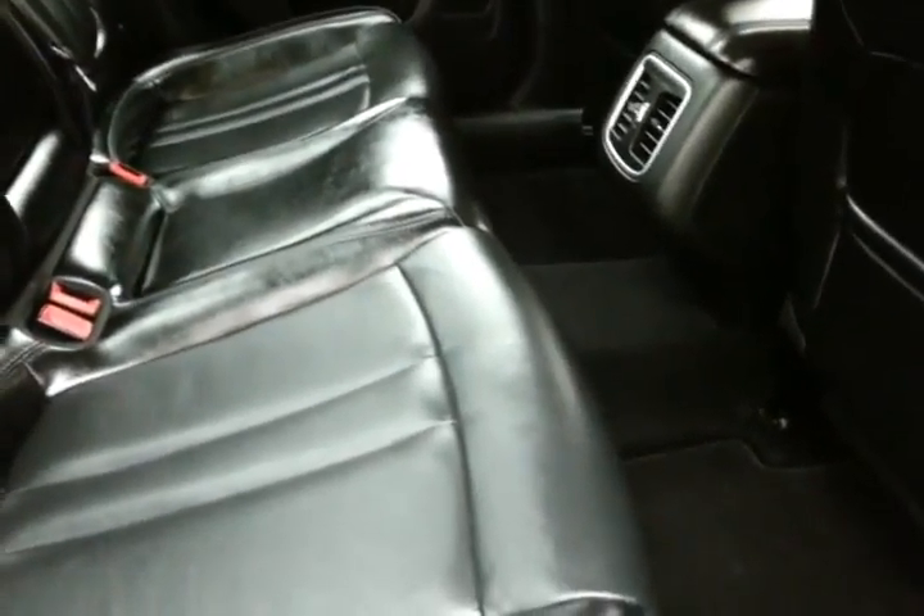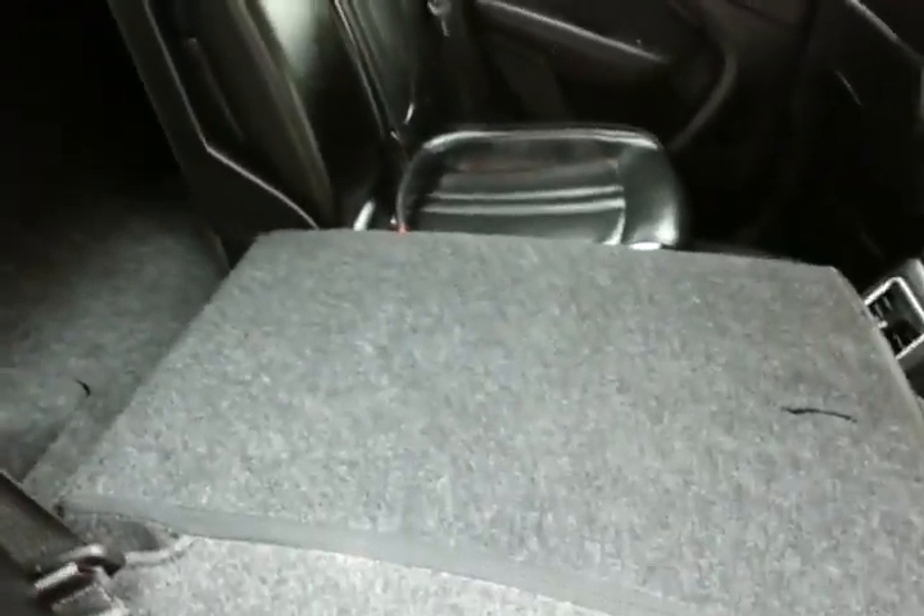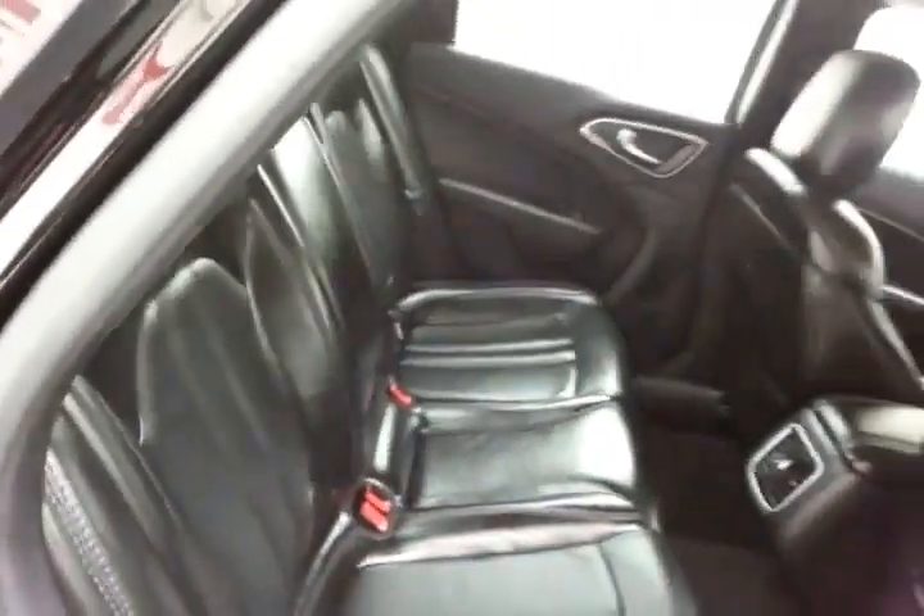Seats 5, with a leather interior and lots of legroom for rear passengers. It's family-friendly, with hooks in the seats for the latch system to keep child seats completely secure.